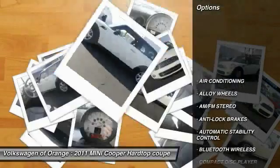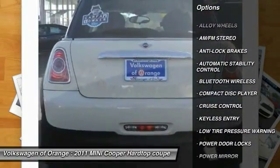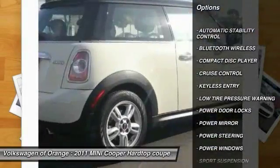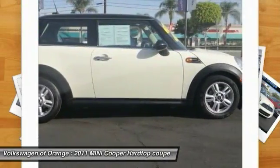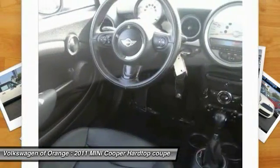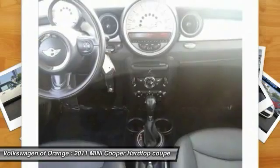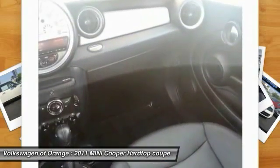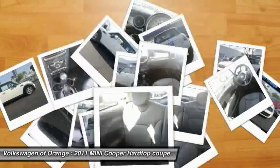Here are some of this vehicle's great options: traction control, steering wheel audio controls, keyless entry, anti-lock braking system, Bluetooth wireless data link for hands-free phone, alloy wheels, power steering, air conditioning, front automatic stability control, cruise control. This isn't just a vehicle, it's an experience — so stop in for a test drive today.